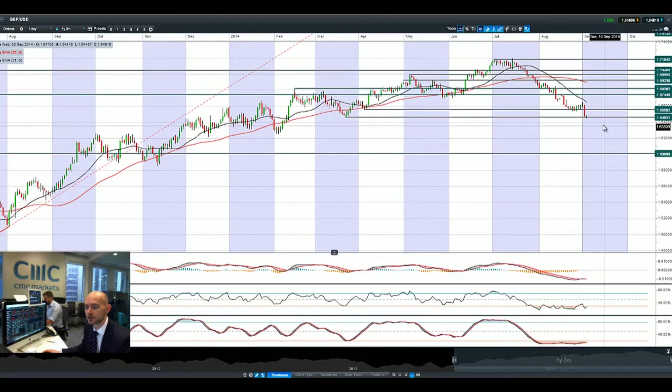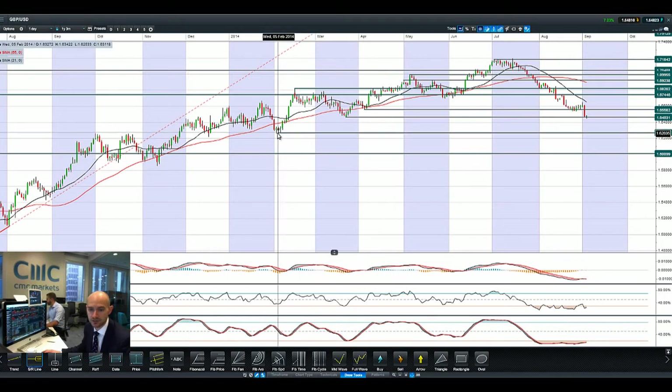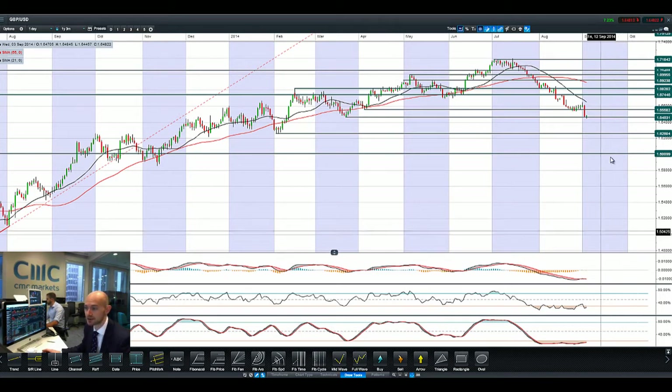Looking at GBP/USD, it got hit hard yesterday, surprisingly, because some good figures came out of the UK — or what I presumed to be good figures — but the dollar is just pushing higher. 1.6463 is potential support, and a break and close below that opens up the next potential level, looking at around 1.6260, which provides quite a decent amount of downside if that breaks. It hasn't broken yet — it bounced there slightly this morning, but not with a lot of rigor.